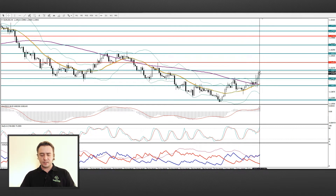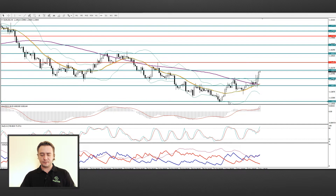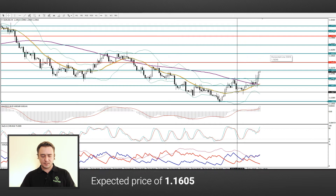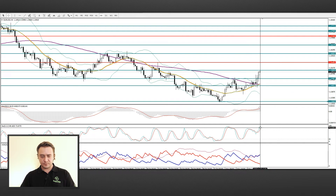EUR/USD. The pair is going up from the level of 1.135. At the moment the pair is near the 1.15 mark. We are seeing that the price will go to the level of 1.1550. If we consider this momentum as the third rising wave, then it is possible to reach the level of 1.165. The technical indicators point to a purchase.